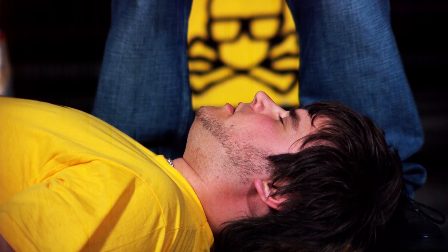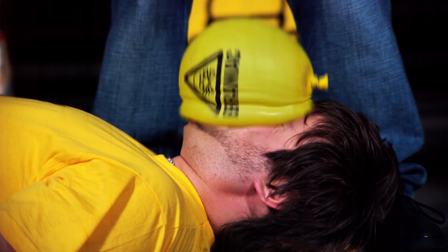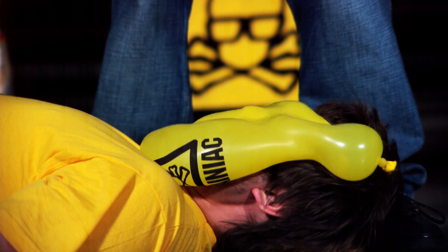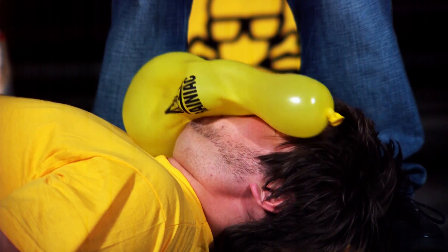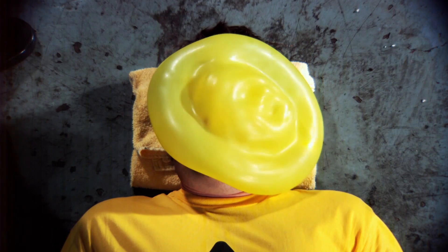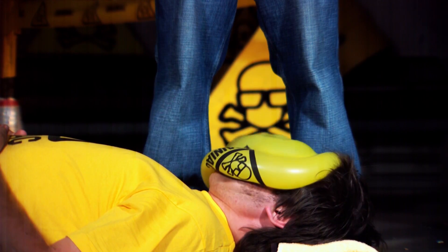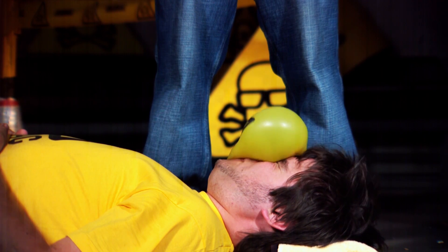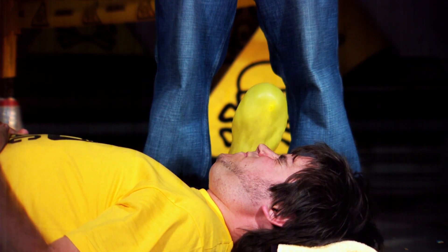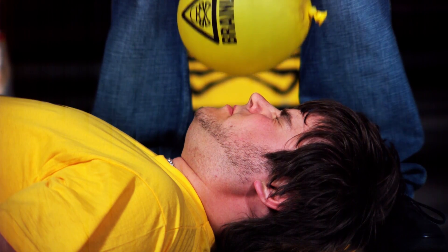Seen at 4,000 frames per second, the balloon strikes the face and envelops it, before bouncing back and wobbling away. The weight of water causes the rubber balloon to stretch like a spring and completely wrap the face like the alien from the film Alien, before pinging back as the stored energy is released. All this in a tenth of a second.